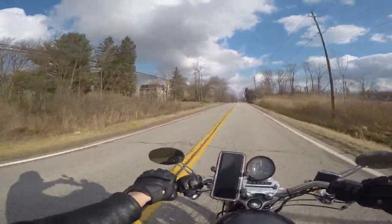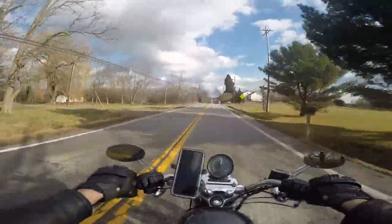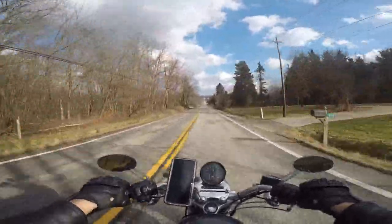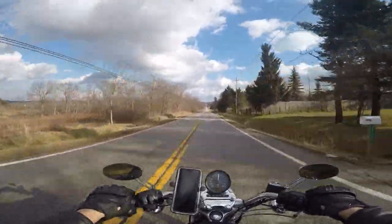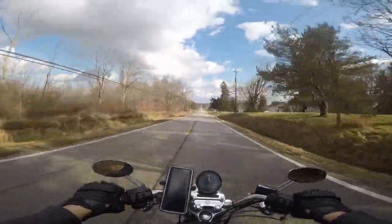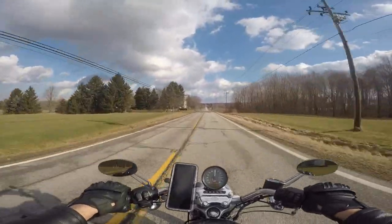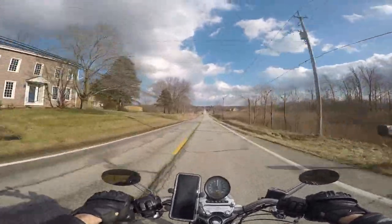Now, other than the fact that it's a beautiful sunny day and warm for January in Northeast Ohio, the other purpose of this ride is to test out the new mic setup that I tried doing on January the 1st without success, because some dipstick forgot to either plug in the mic to the mic adapter properly or plug in the mic adapter to the GoPro properly.